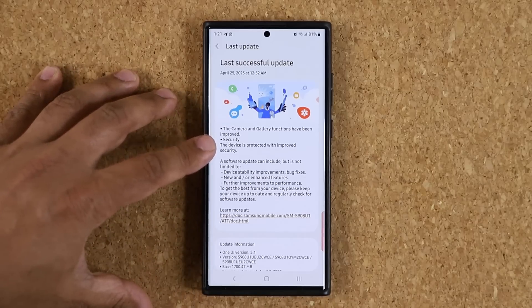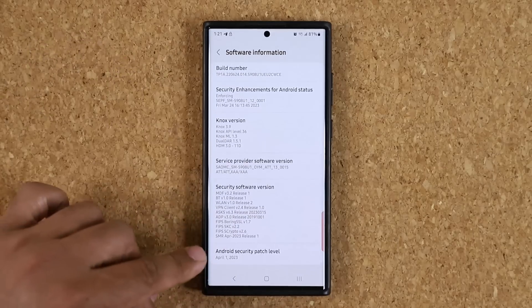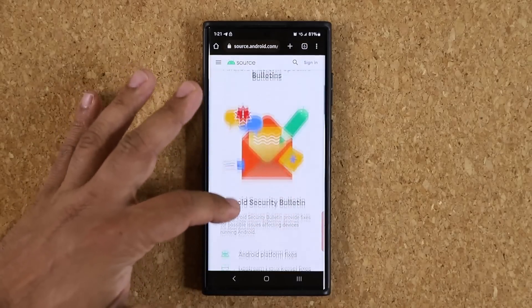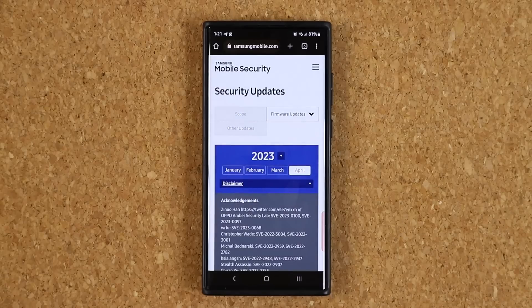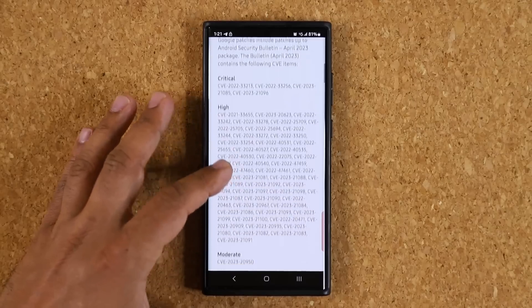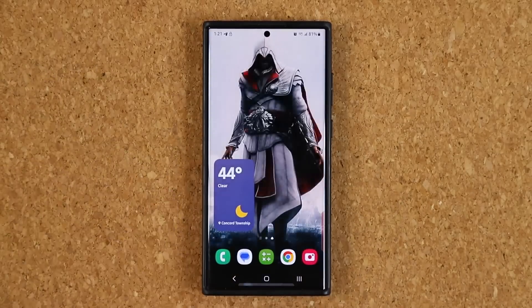For security, go to About Phone, then Software Information, and tap on Android Security Patch at the bottom. It takes you to Android's website where you scroll down, tap Read, and click on Samsung to see all the latest security patches applied to the phone. There are over 50 security patches with this update, making the phone much more secure against vulnerabilities.